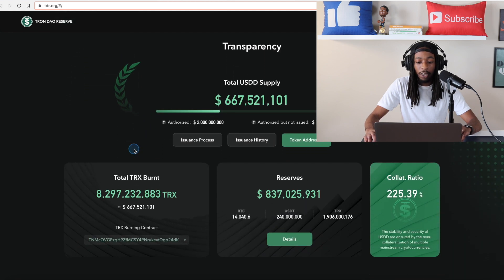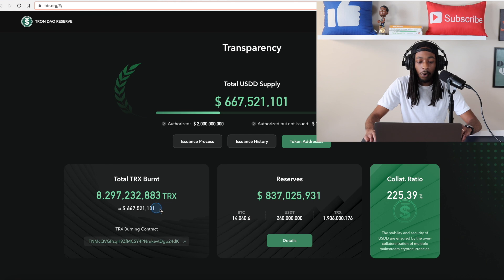Moving down, you can see the full transparency: the total USDD supply is 667 million and they are over-collateralized at 225%. This shows how much they have in the reserves — 837 million — and how much is in the total TRX burnt contract. One thing I mentioned in a couple of videos: as long as the USDD supply and market cap stays below the reserves and stays below the Tron market cap, I believe USDD will be fine — but specifically it needs to stay under the reserve amount, because the reserve is the one backing this stablecoin.